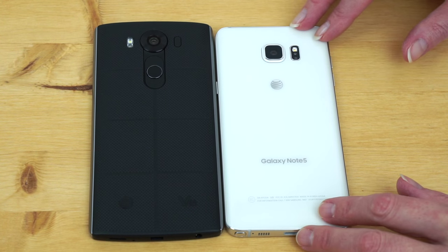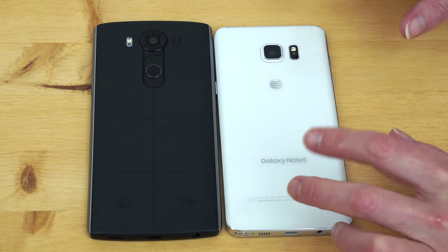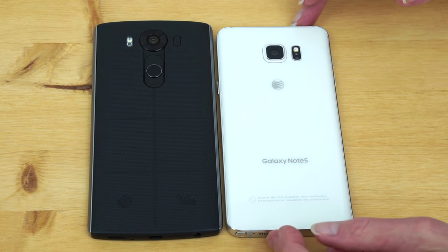For one more size comparison, here's the Galaxy Note 5, which is actually a little bit smaller, and it's glass and metal construction versus LG's rugged rubbery material and metal.